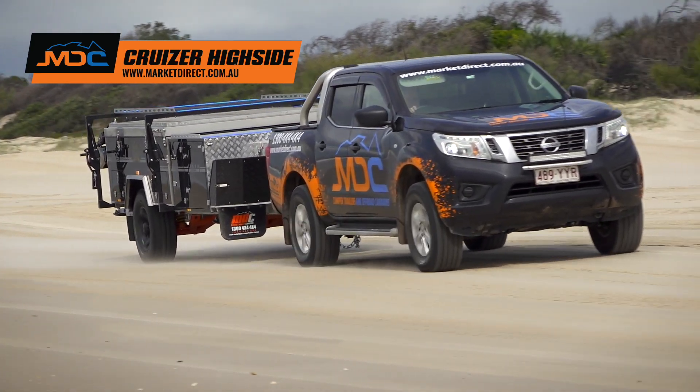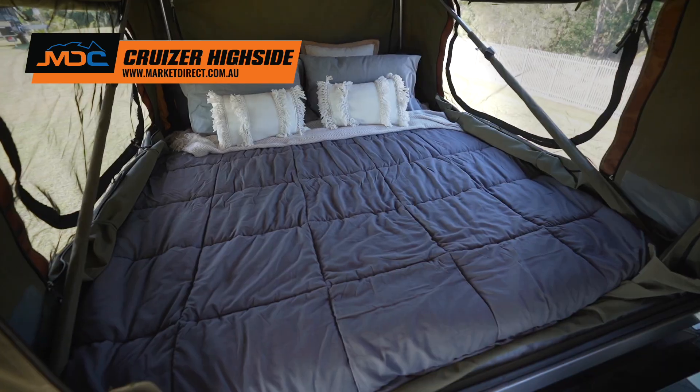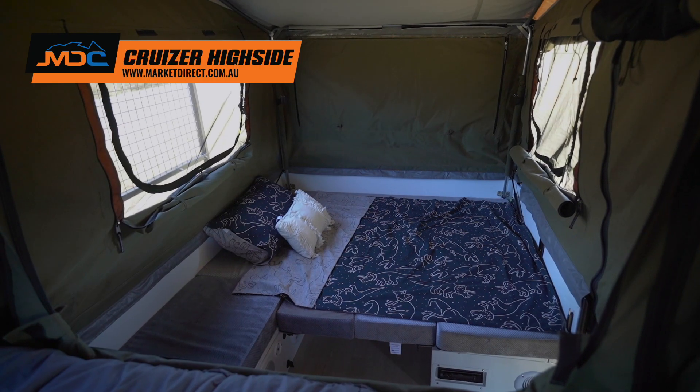When comfort counts, the Cruiser Highside from MDC has all the right ingredients. A pillow top spring mattress has a huge list of features, like a club lounge to relax that turns into a second bed.